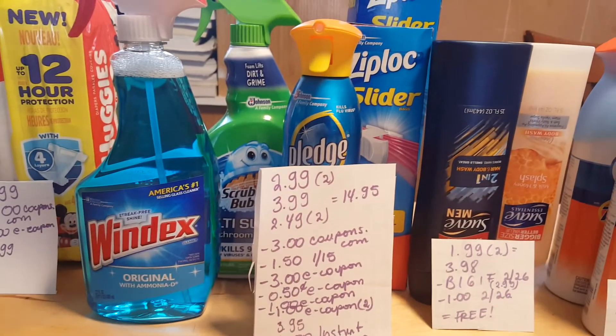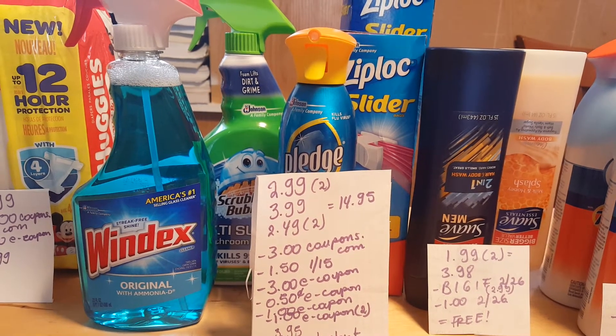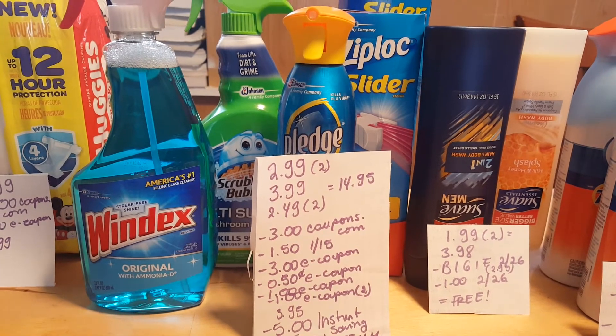So that's a great deal. If you want to purchase something cheaper or buy more of the Windex or something like that, it could be an even better moneymaker, but I really wanted the Pledge.